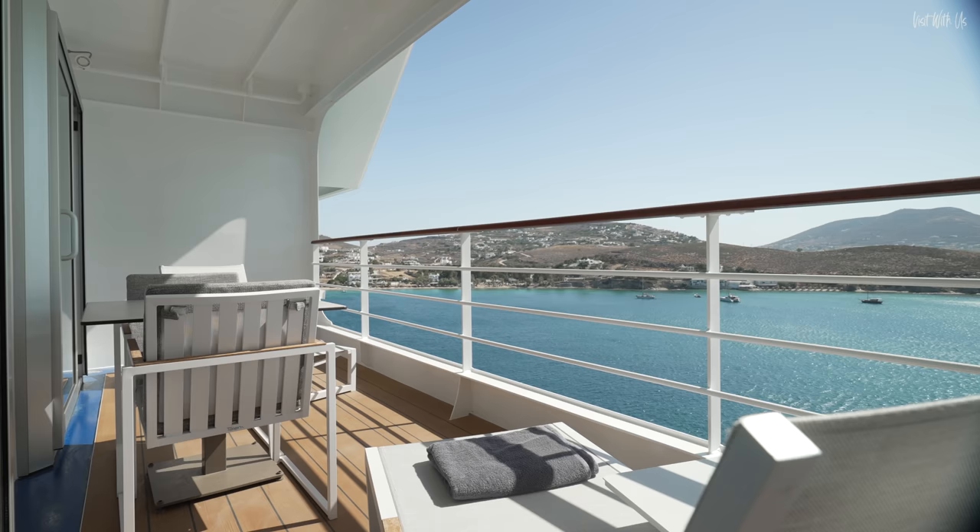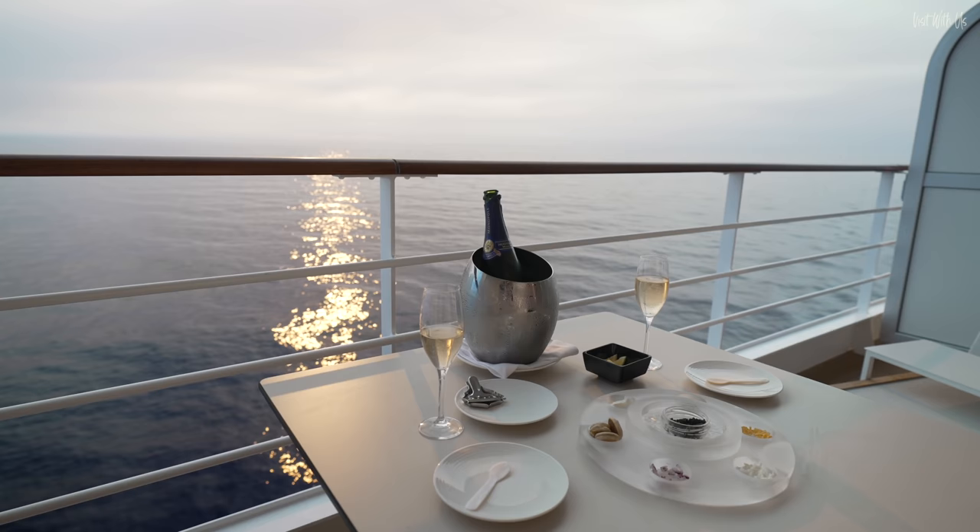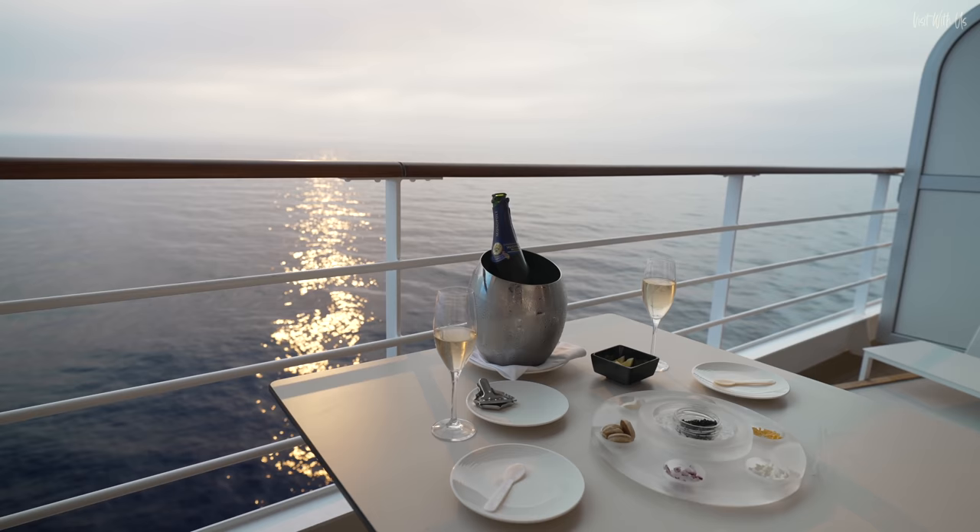I nearly forgot — we haven't mentioned the balcony. Complete with two loungers and side tables, and a table and two chairs. When not in the bathroom, we were here: eating, drinking, snoozing, and generally counting our blessings for this incredible experience.